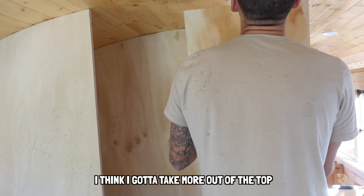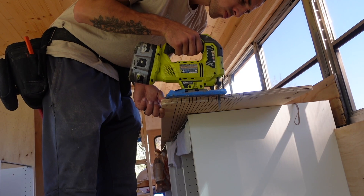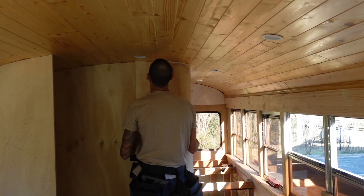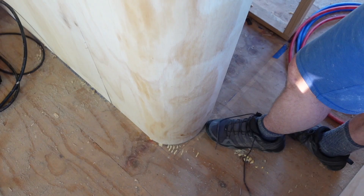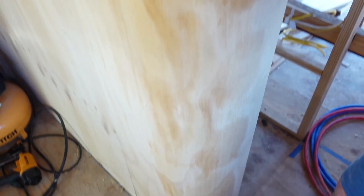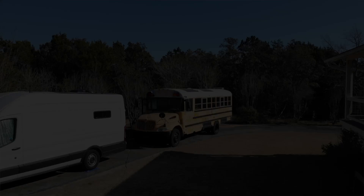Jay's first attempt at a curved wall for the bathroom came out pretty spectacular. That doesn't mean he got out of all the boring mundane tasks though, like putting in the greywater tank.